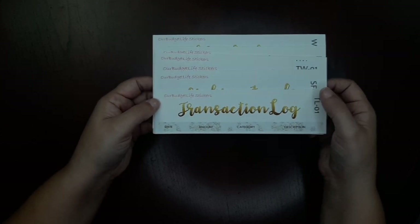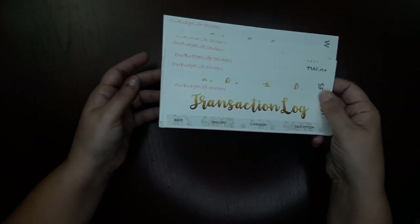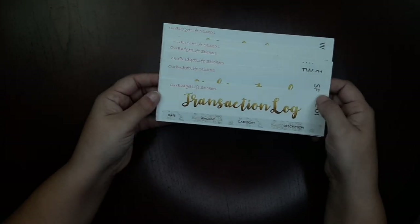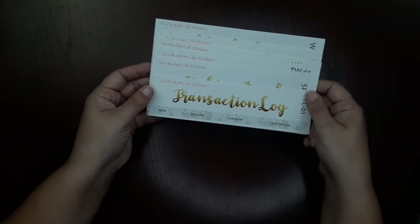Then last, you have the weekly check-in: you get the header, five washi strips saying category, spent, and balance on the crystal diamond background, and then weeks one through five all separately cut so you can lay them out on your sheet. All seven of these sheets are offered as the basic budget kit in my shop, either on premium matte or glossy paper, and in either the seven by nine or eight and a half by eleven size.